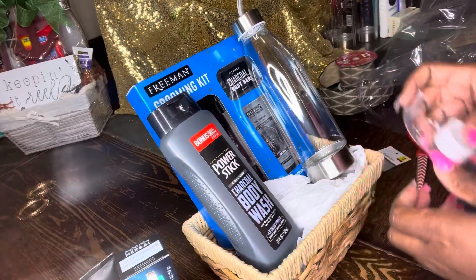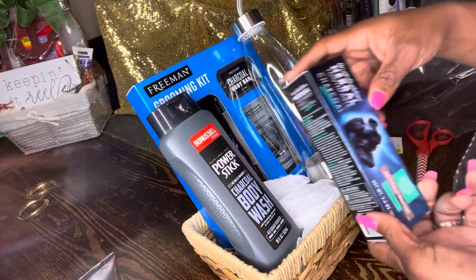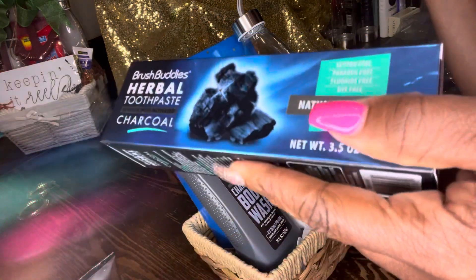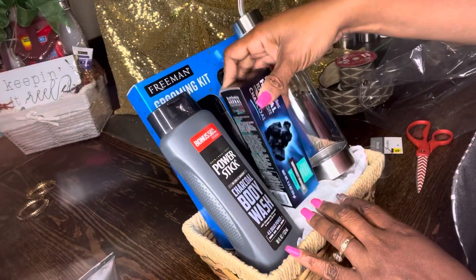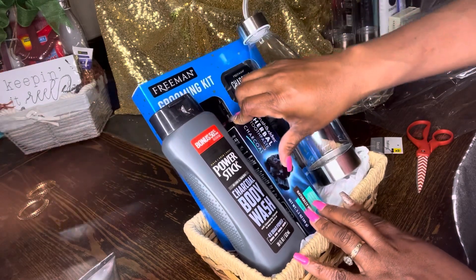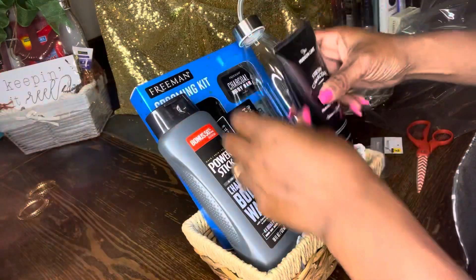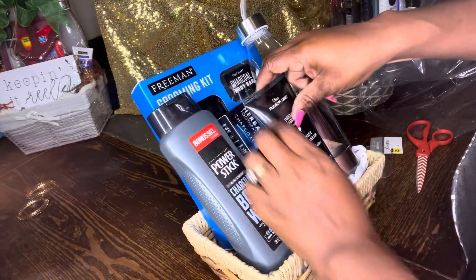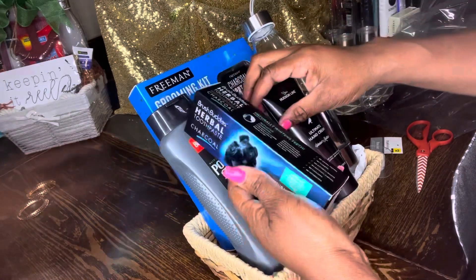Different videos I concentrate on different things — some videos I concentrate on wrapping, some on making bows. This item came from Dollar Tree, but I got this one from Dollar General for a dollar. Dollar General has a dollar aisle and sometimes they have the same things or better things than Dollar Tree, so make sure you're keeping an eye out on that.